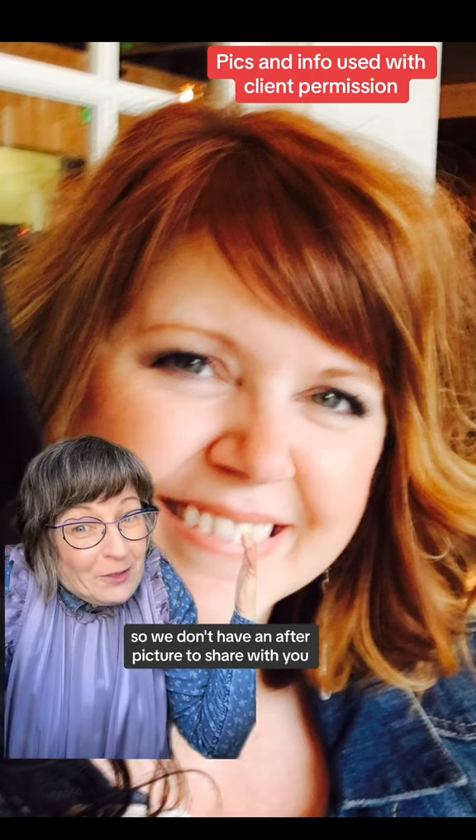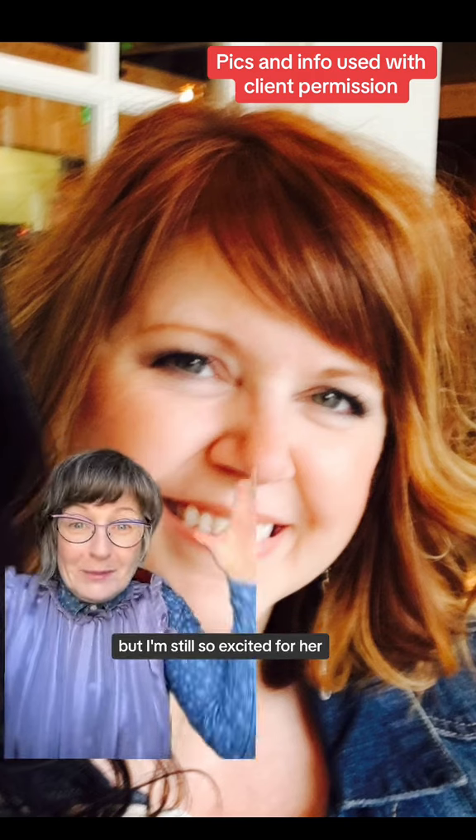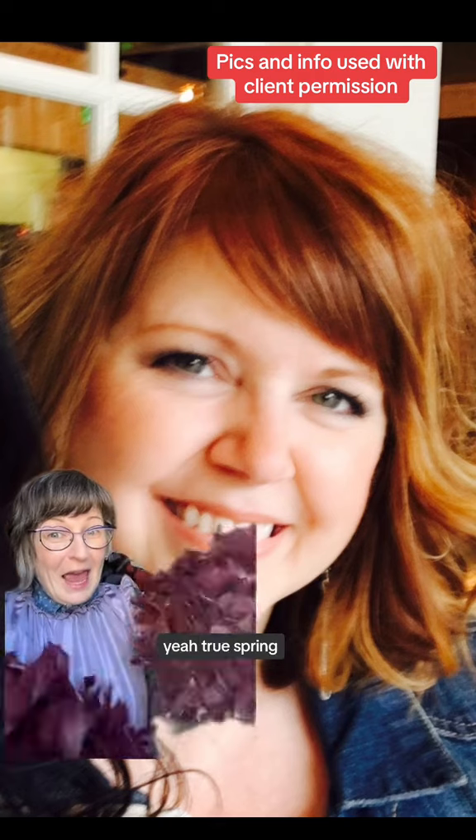Thank you so much to this lovely client for sharing your color analysis update with all of us, and I'm so excited for you to start embracing this true spring palette. She really doesn't have anything in her closet in this palette, so we don't have an after picture to share, but I'm still so excited for her. Yay, true spring!